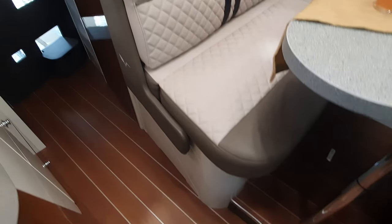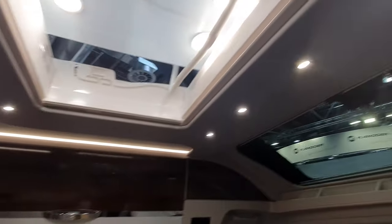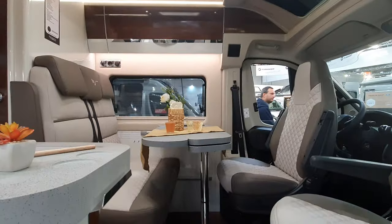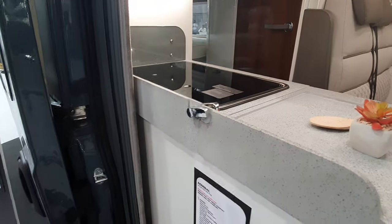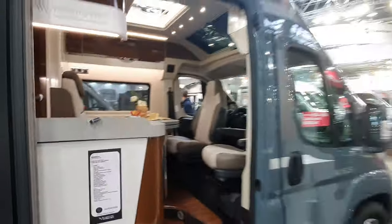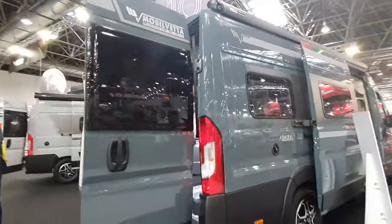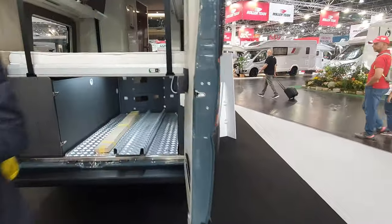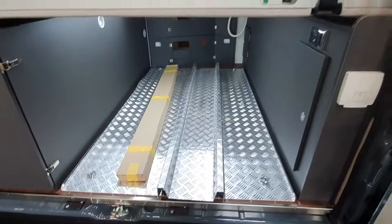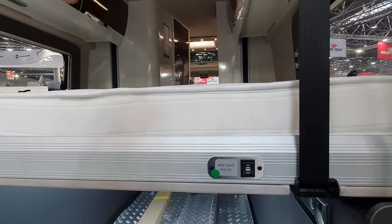I do like the nautical look on the floor here, and I do like the amount of light coming in. Let's come to the back and see what we've got - the bed which will go up and down, lots of space.